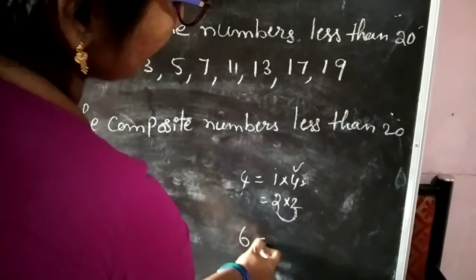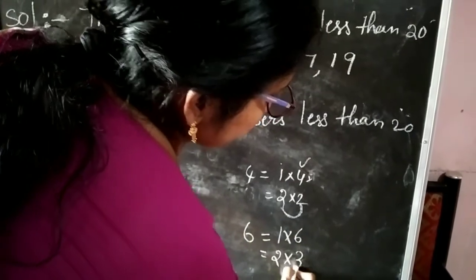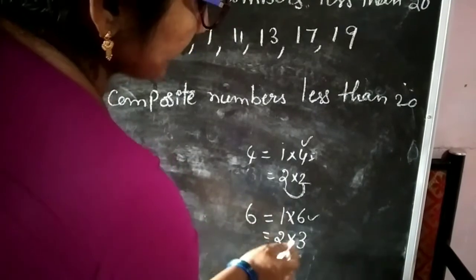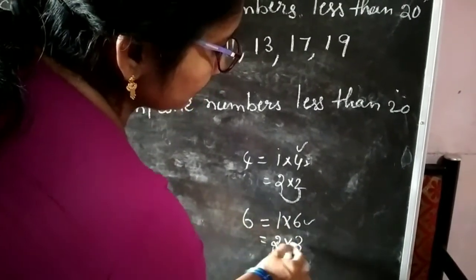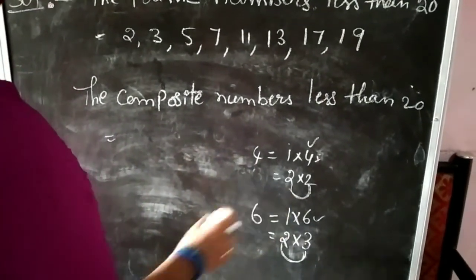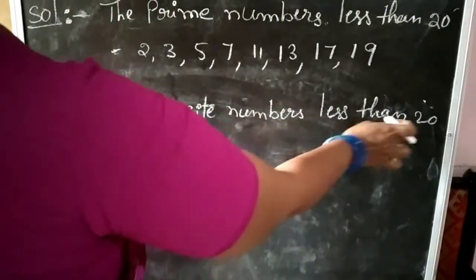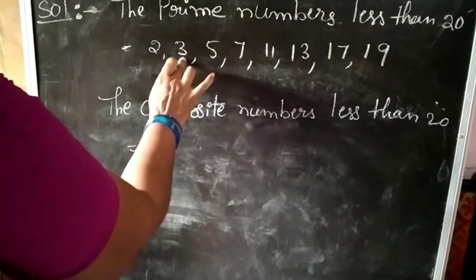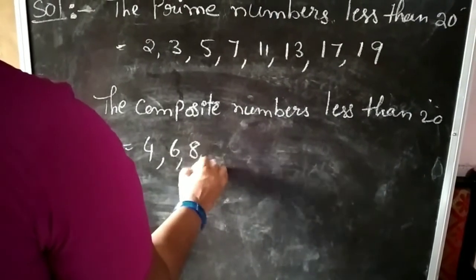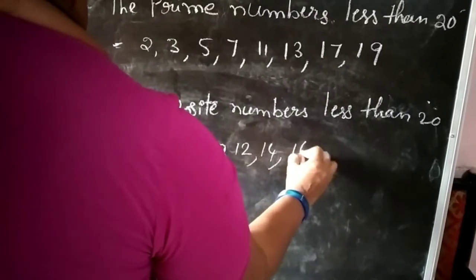Now write the composite numbers less than 20: 4, 6, 8, 10, 12, 14, 16, 18.